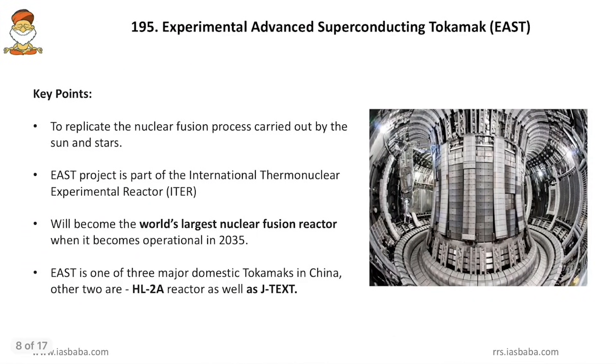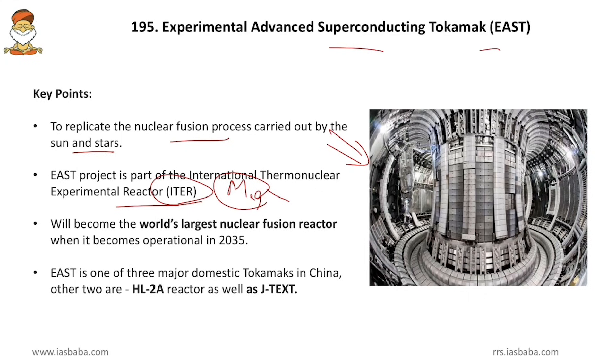Coming to the Experimental Advanced Superconducting Tokamak — it is set up in China and its function is to replicate the nuclear fusion process carried out by the sun and stars. The EAST project is part of the International Thermonuclear Experimental Reactor (ITER), a mega project to study nuclear fusion with bases in various nations. EAST will become the world's largest nuclear fusion reactor when it becomes operational in 2035.